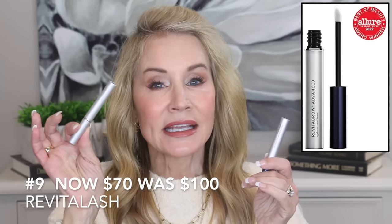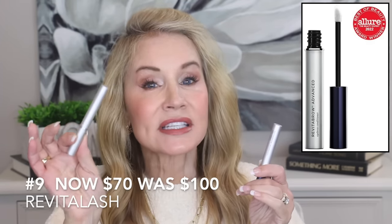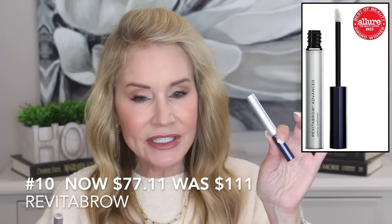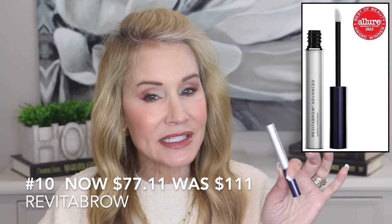This is the Revital Brow, which has single-handedly given me back my tails. As we get older, sometimes thyroid issues cut down on our brow tails, and this is pretty much all tail — not a lot of pencil. I love these products. The largest vial, which should last about six months, is normally $100 but reduced to $70 during the sale. The Revital Brow was $111 and is reduced to $77.11. If you want better lashes and brows, I can't think of a better product.